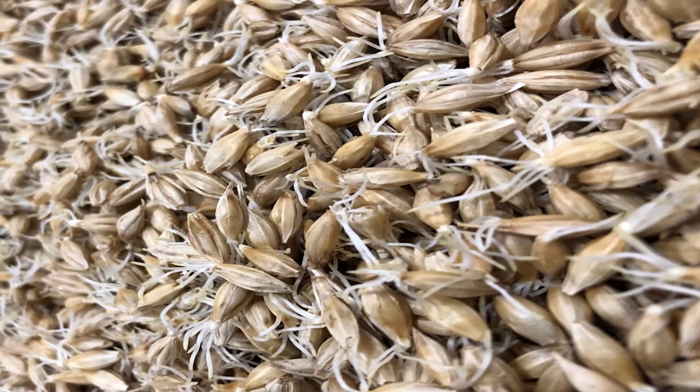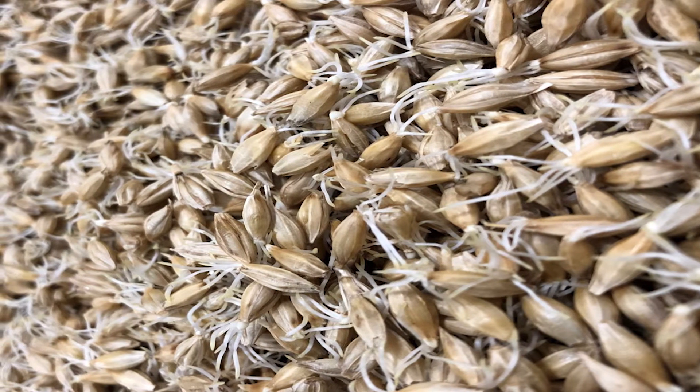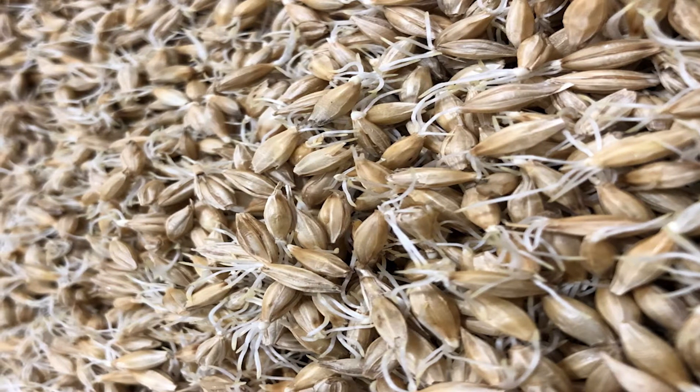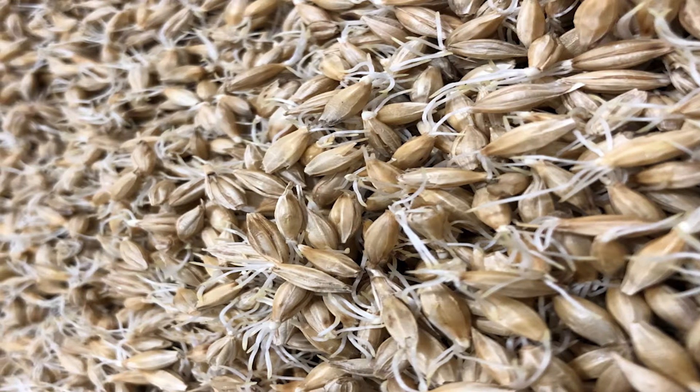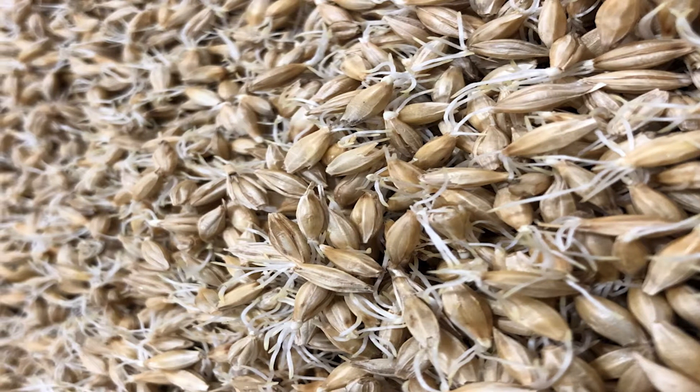Barley must be alive in order to be processed into malt. Germination determines how much of the grain will be activated in the malting process and how long the grain can be stored and still be viable for malting over time. For example, this photo shows grain germinating in the first stages of malt making.